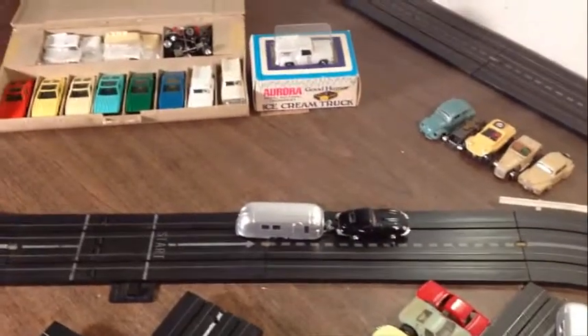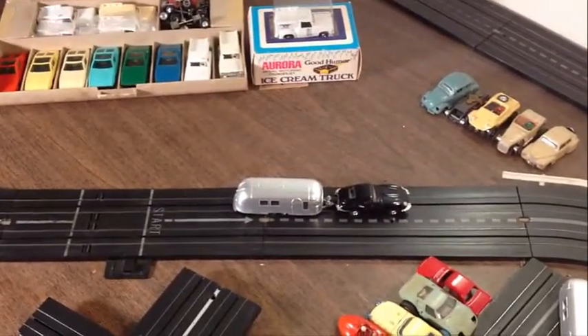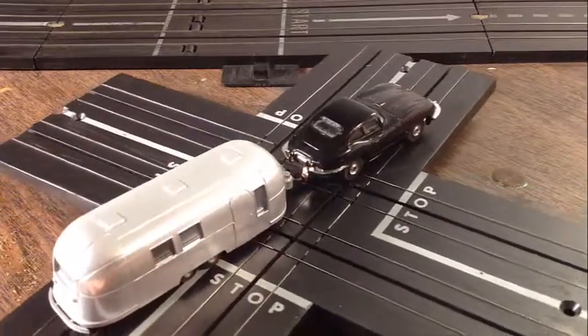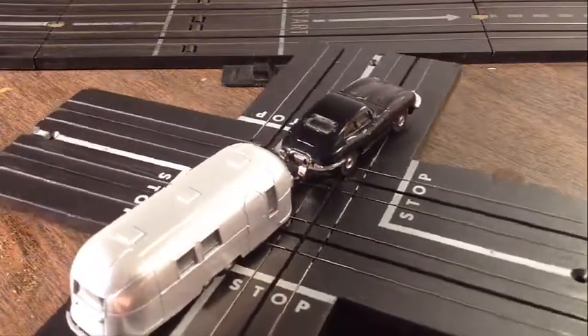That is really nice. If you need the black Jag or want that black Jag combo with the Airstream trailer, it's a winning combo — just really, really neat. Boy, I like that Jag. I really love the black.